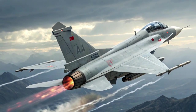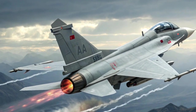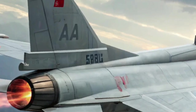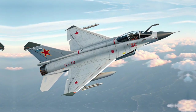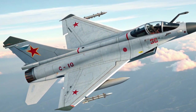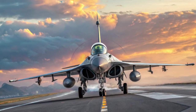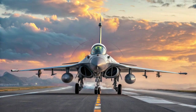Avionics and Sensors: One of the most significant upgrades of the J-10C over its predecessors lies in its avionics and sensor suite. AESA Radar: The J-10C is equipped with an active electronically scanned array (AESA) radar, likely the KLJ-7A or a domestic variant. AESA technology offers higher resolution, faster scanning, better electronic counter-countermeasures (ECCM), and the ability to track and engage multiple targets simultaneously.